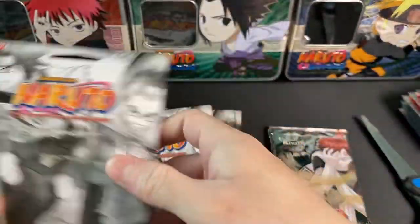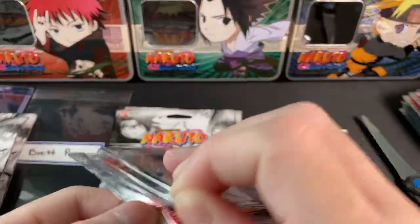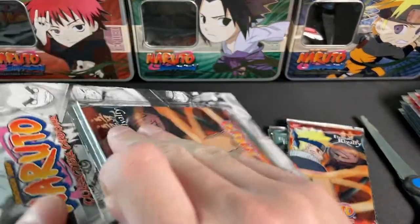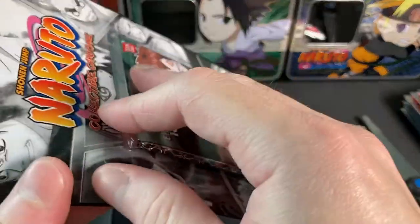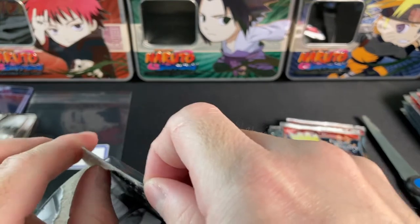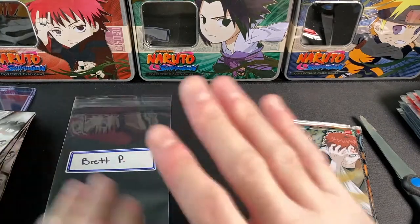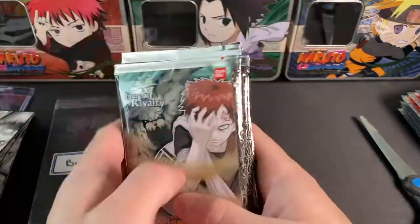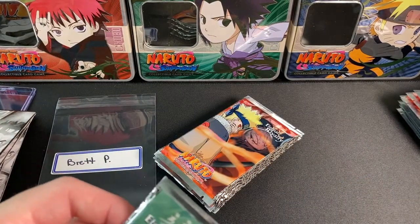Quick note on pricing: I realized after shipping these first packs it'll be about break even. Going forward I won't sell at break even anymore, because I need funds to keep picking up product for the channel. It won't be more expensive than eBay market price — I just need to charge enough to sustain getting more product. Anyway, we've got five Eternal Rivalry booster packs for Brett.